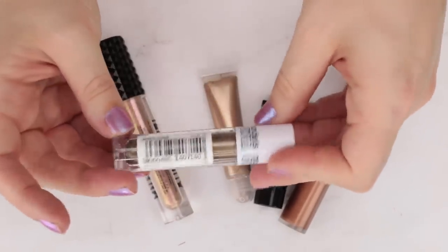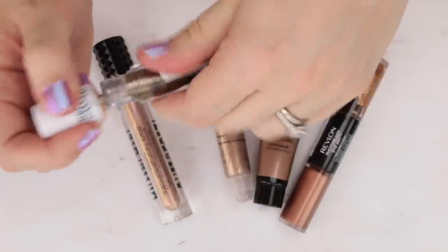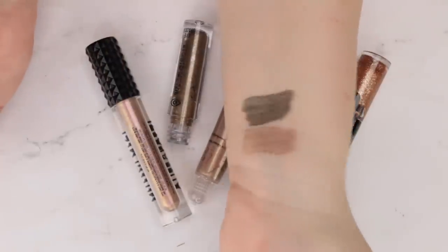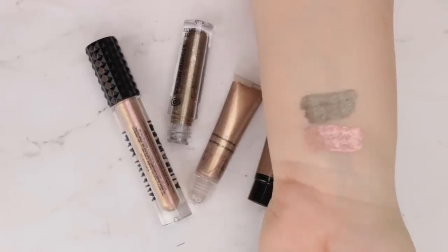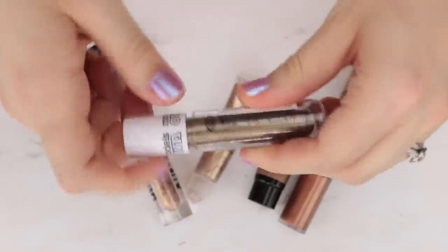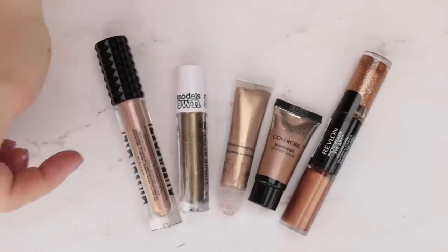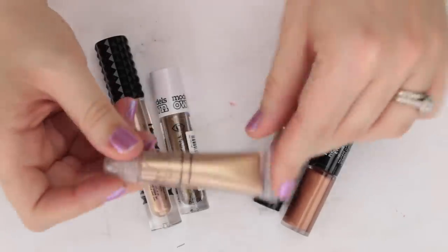This is from Models Own, their Liquid Metal Shadow in the shade Copper. It is a really deep, dark, antique-y bronze — I would not consider this copper at all. It's really foiled and pigmented, but my biggest challenge is it's just too dark a shade. I tend to look for liquid shadows that are a little more brightening than deepening. The formula was nice, but they just need to invest in a better color range. This Sydney Grace liquid shadow in Vibrant Madness is an absolutely stunning shade.